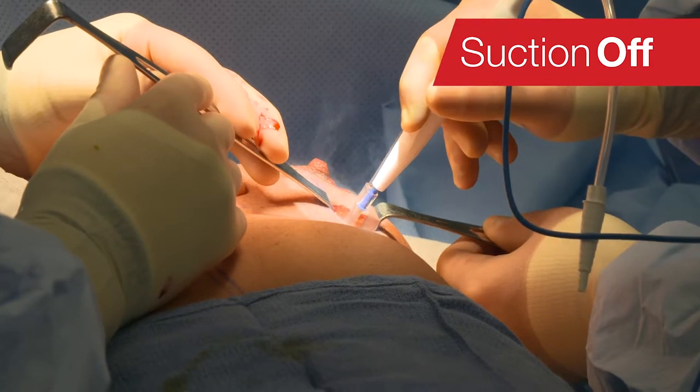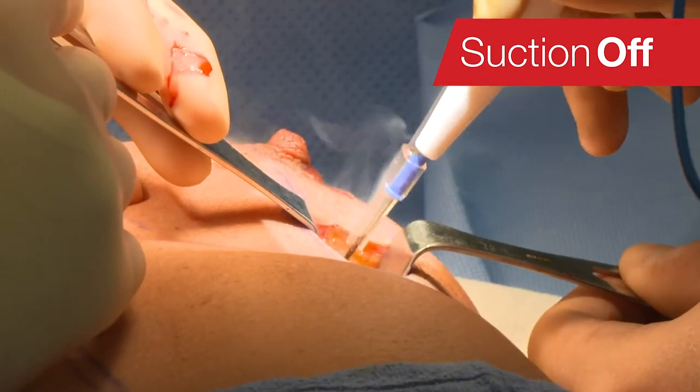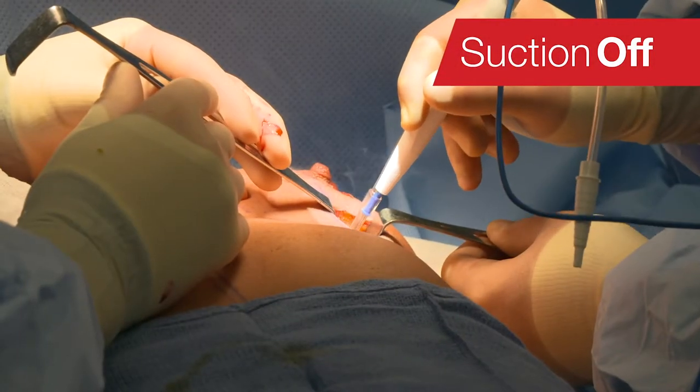There are a lot of misconceptions about smoke in the OR, particularly the fact that we're all there wearing masks, and we assume that those masks are going to filter out the smoke. In reality, they don't. The masks are there to protect the patients, not to protect us from smoke.